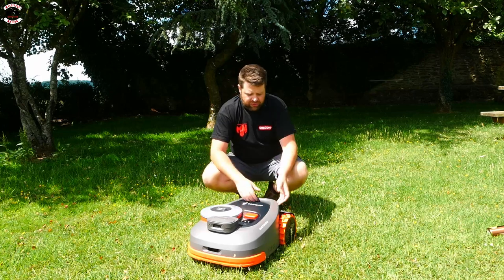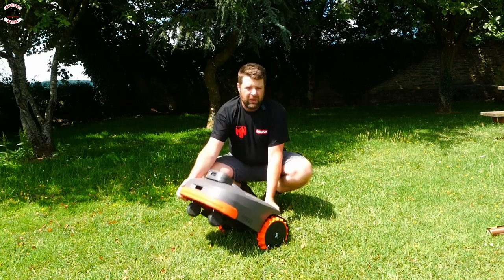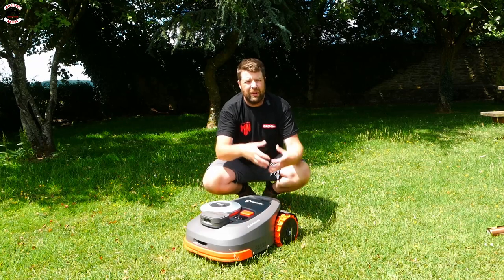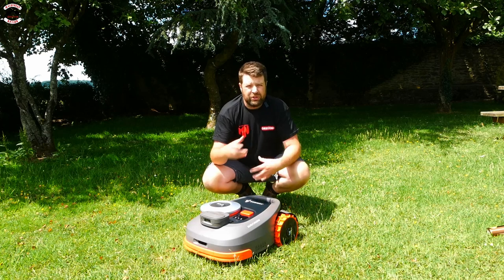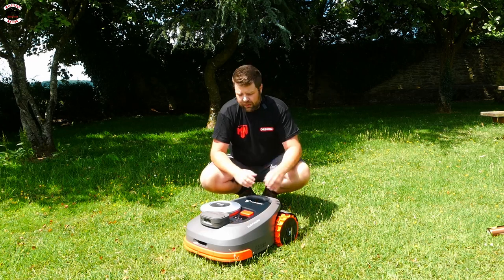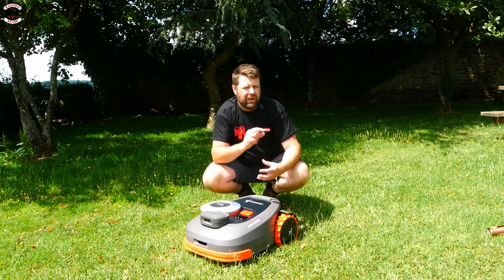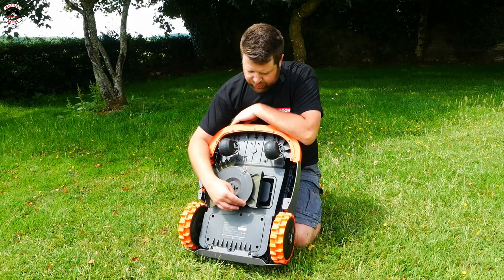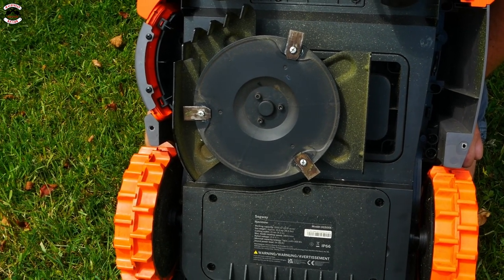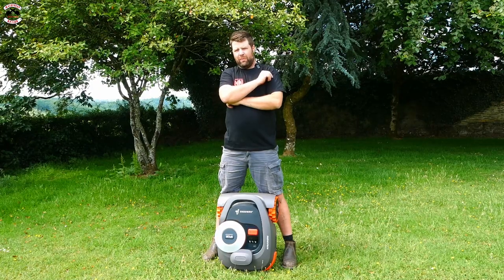A couple of other features that make this a really high quality machine: from the first look it's very, very heavy — you know the build quality is going to be there. You've got hub motors, so the motor is built into the wheel itself rather than the chassis, making it more powerful and giving better grip on slopes. This machine will mow at 24 degrees or 45 percent gradient. You've also got swing-tip razor blades for a fine finish — they push back if you hit an obstacle. Maintenance is easy: just brush off the grass, undo the screw, flip the blades over, and you're done.